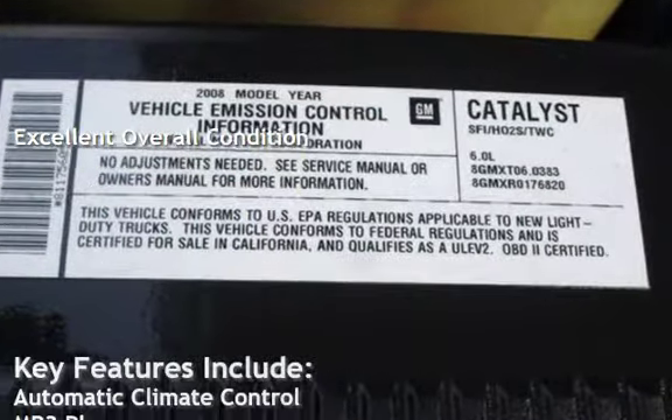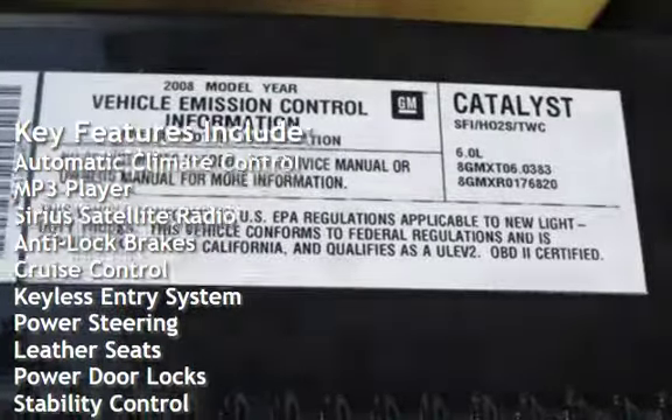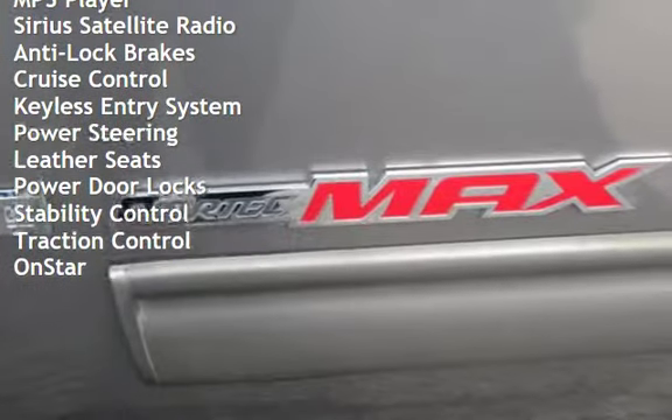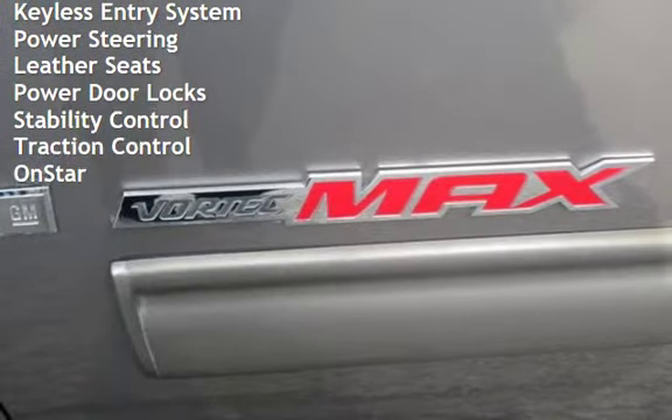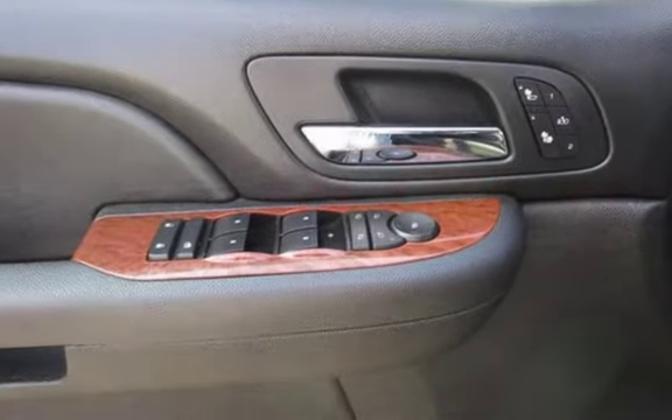Key features include automatic climate control, MP3 player, Sirius satellite radio, anti-lock brakes, cruise control, keyless entry, power steering, leather seats, power door locks, stability control, traction control, and OnStar.